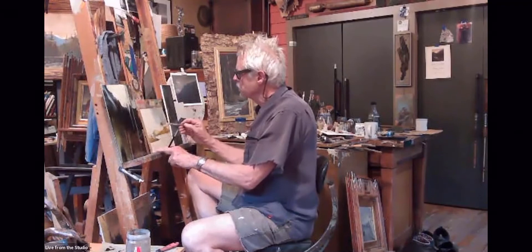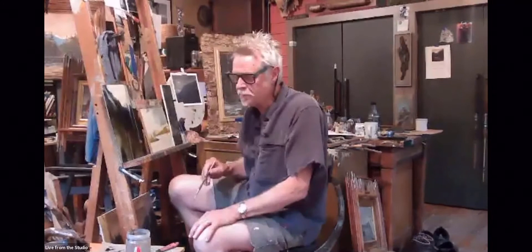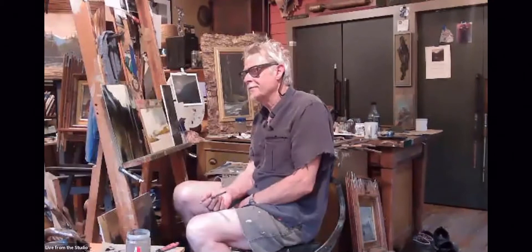Before we get started, I invite you to submit any questions this evening through the Q&A button at the bottom of your screen. With no further ado, please join me in welcoming Barney. Barney, would you mind telling us a little bit about how you started as an artist?